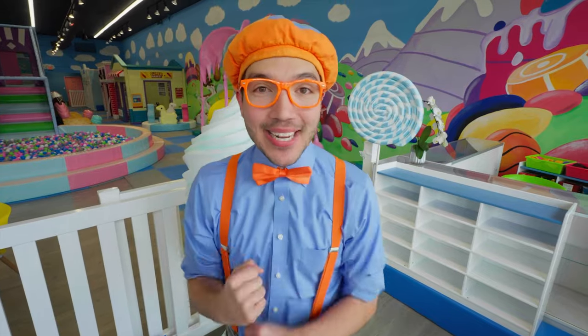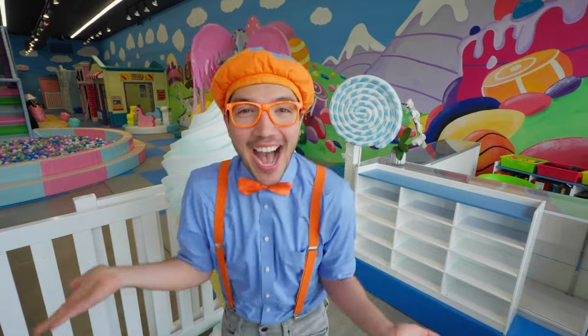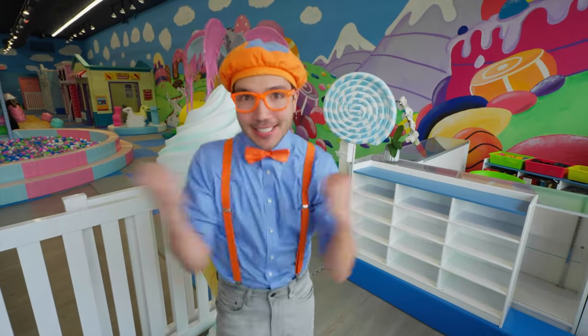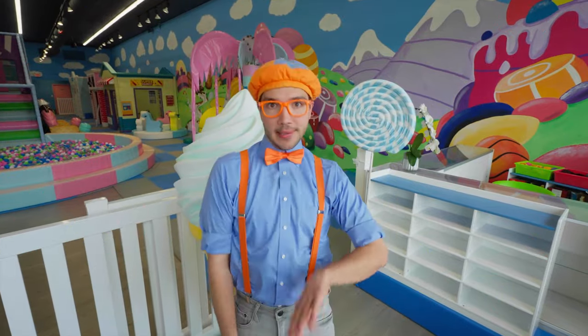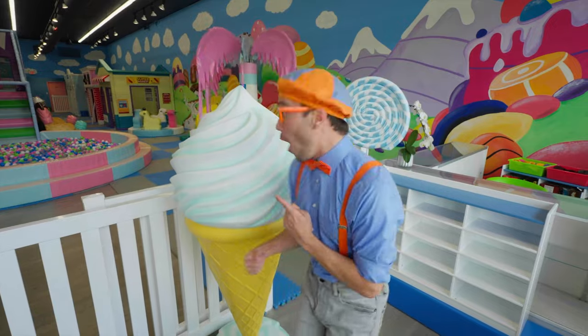And today, we're here at Candyland Indoor Playground in Sherman Oaks, California! Oh, and look at this place!